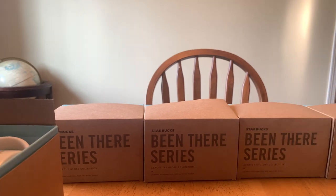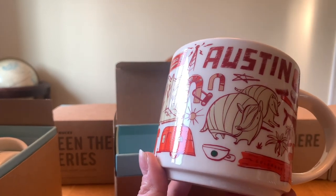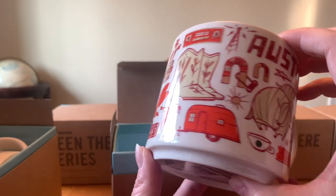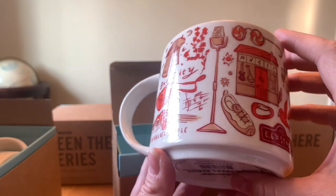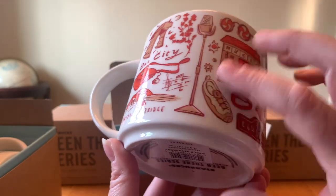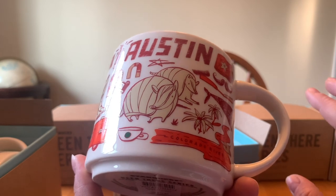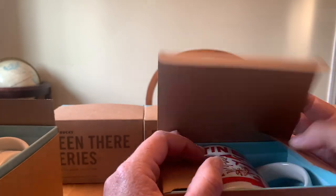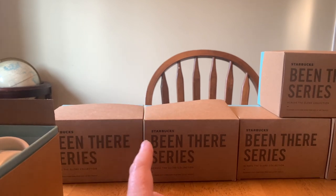This one is from Austin, though I was getting a little desperate because there were some places I just couldn't find mugs at all. It features armadillos — we found lots of those hit on the side of the road in our travels — bat city, Pennybacker Bridge, and music is obviously a big thing there. I actually don't think it's Austin, Texas specifically, because I didn't get it in Texas. I was just desperate and hadn't been able to pick one up for a while.